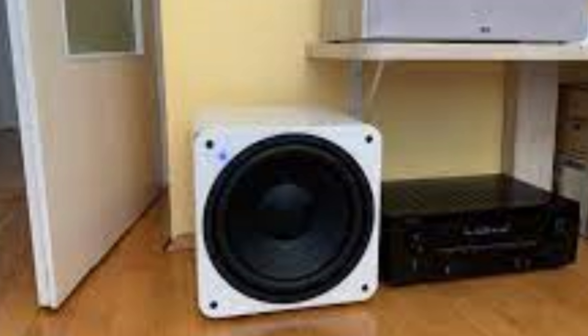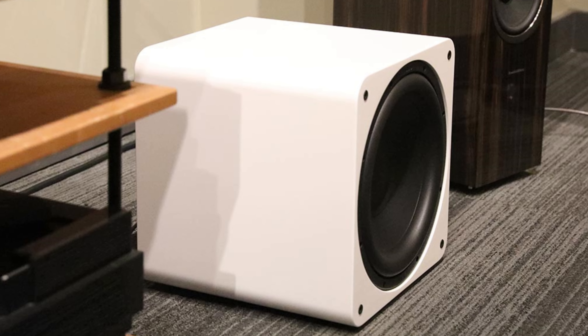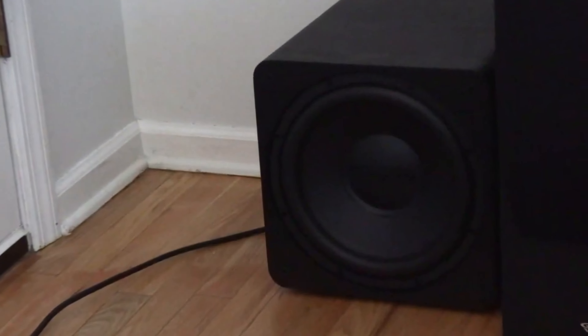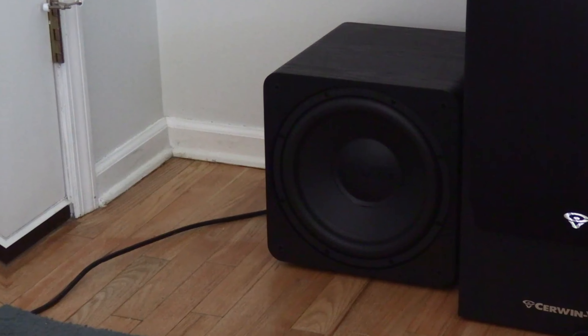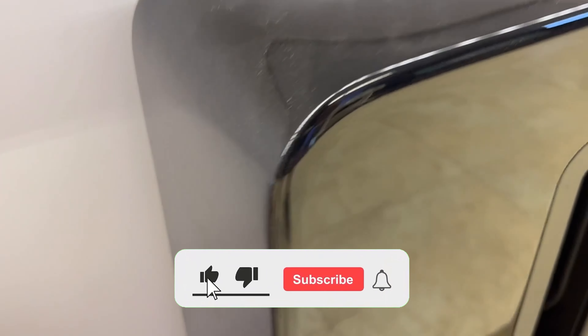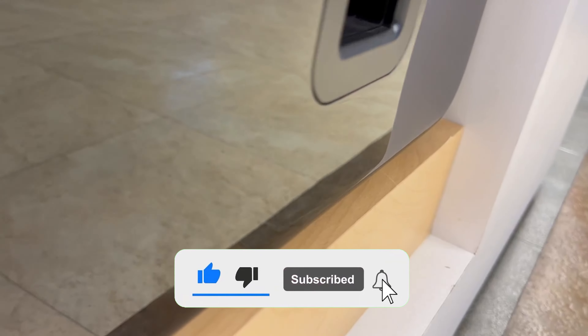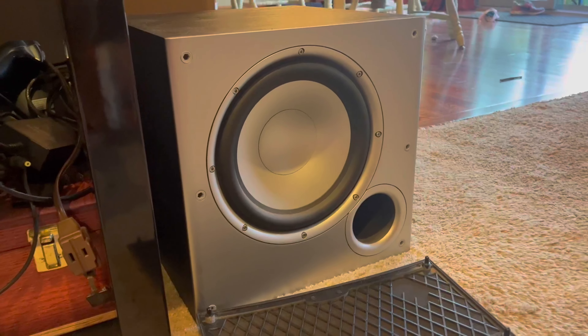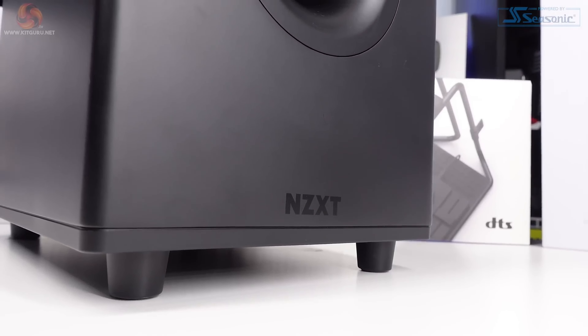Its compact size allows it to fit seamlessly into most living spaces, making it perfect for smaller areas. Experience the power and precision of the SVS SB-1000 Pro subwoofer and elevate your audio experience. That's a wrap — we trust you enjoyed exploring our selection of best subwoofers. If you did, please give us a thumbs up and click the subscribe button. Feel free to share in the comments which subwoofer you're considering. Thanks for tuning in, and we look forward to seeing you in our upcoming videos.